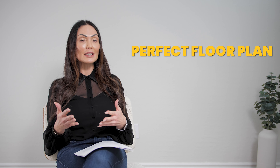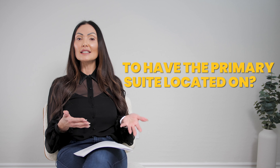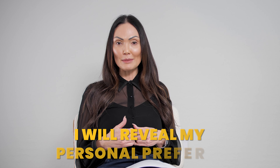I recently did a video on the perfect floor plan, which sparked a debate in the comment sections on which floor is best to have the primary suite located on. So I decided to do a video to discuss the advantages and disadvantages of both, incorporating opinions I hear from buyers when I take them shopping for a new home or when they come to visit my listings. And if you stay till the very end, I will reveal my personal preference of which location I think is best.